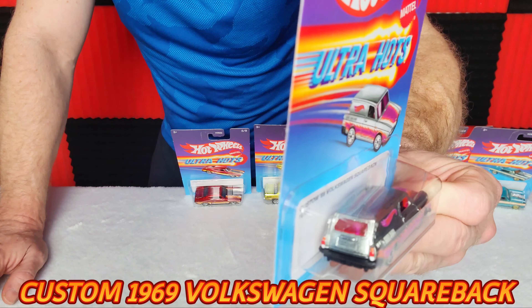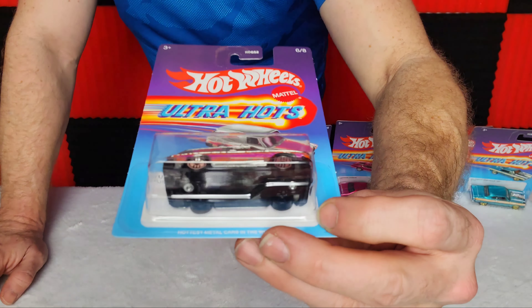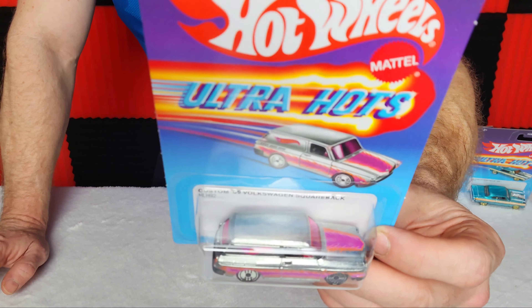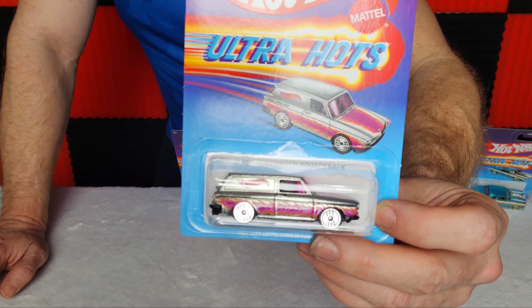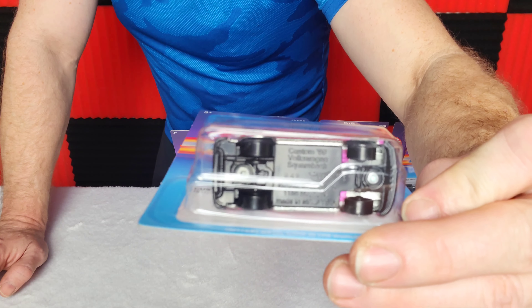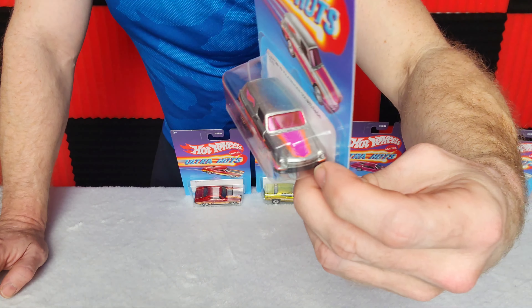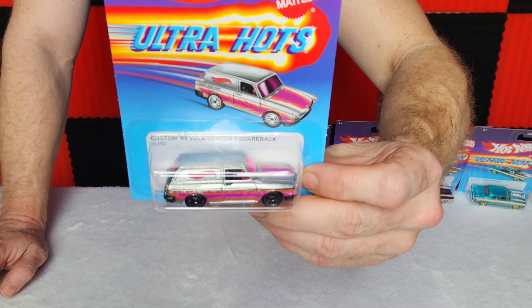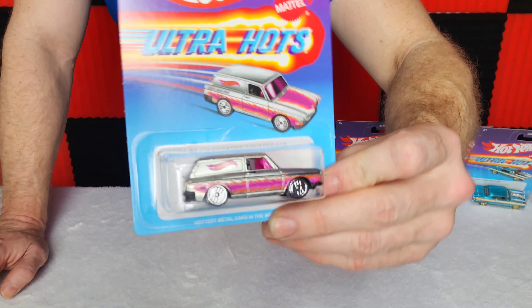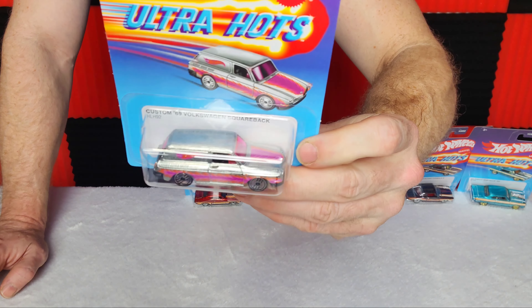Next up is number six, the custom '69 Volkswagen Square Back — a vehicle you really don't see much on the roads today. Anything from '69 is in very high demand; '69 and '70 they really made some nice looking cars. We've got matching rims on this obviously since it's not going to be a dragster. I love the chrome and pink. Every vehicle in this set is, in my opinion, pretty nice looking.